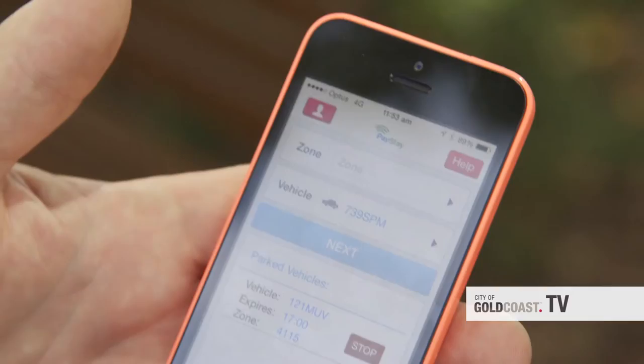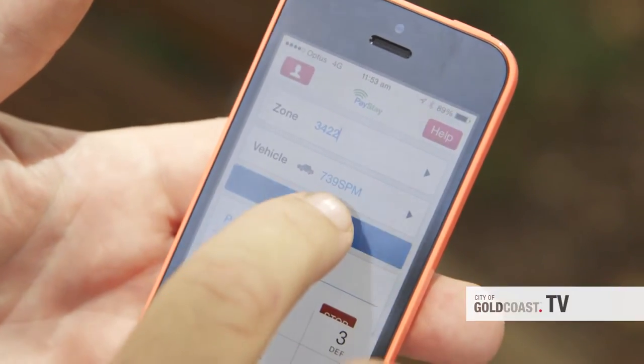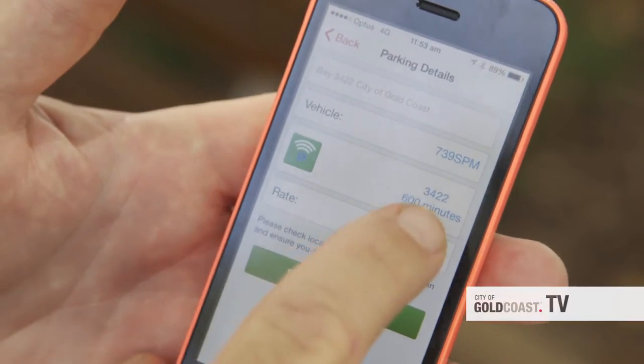And you can just get out your smartphone, type in the bay number, hit start, off it goes. At the same time I have to say that the people who want to still use the old technology, the parking meters will take your money.